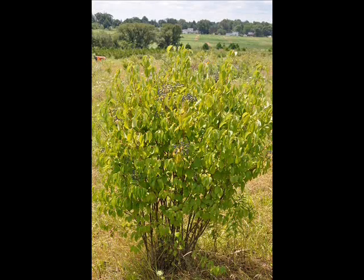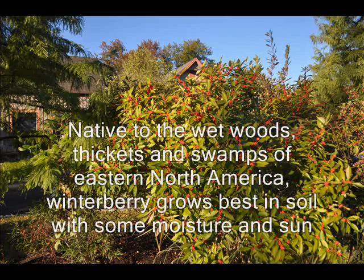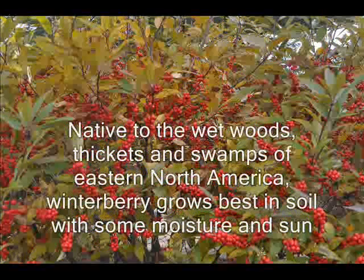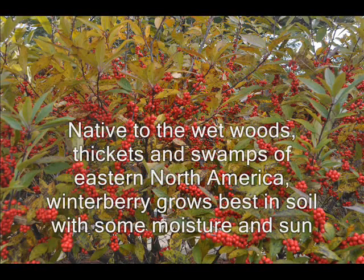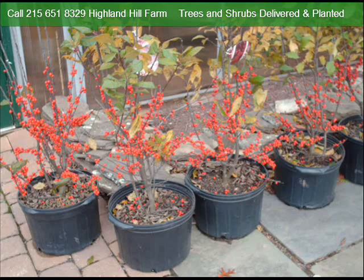This video is about a plant we recommend for use in establishing a thicket. An excellent selection for your wetland thicket is the winterberry holly. It's a native with bright red berries on dark gray leafless stems in the winter. The winterberry holly forms a multi-stem shrub.